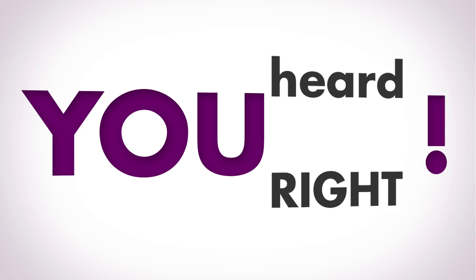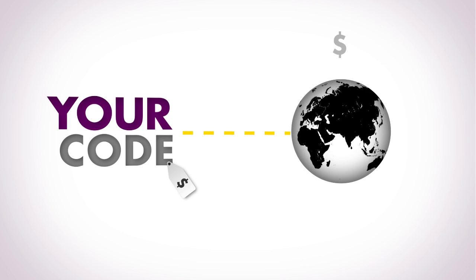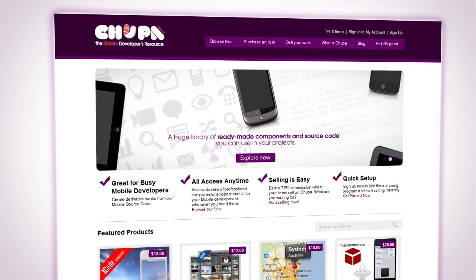You heard right. We also provide you a marketplace to sell your own code to a global audience. Those who need the ready-made components need you, giving you the opportunity to cash in on your previous work.